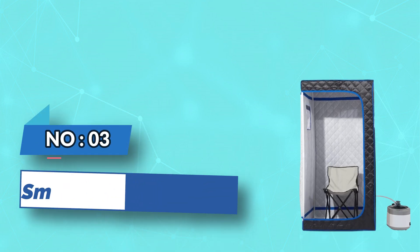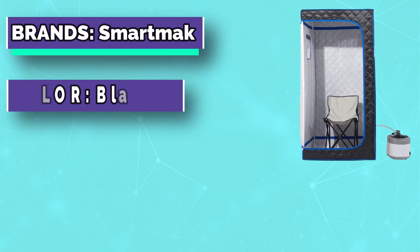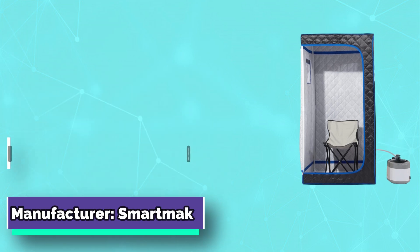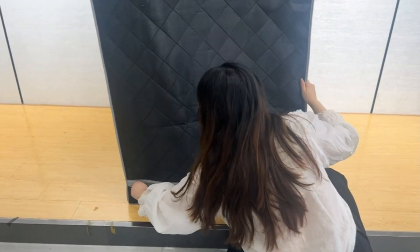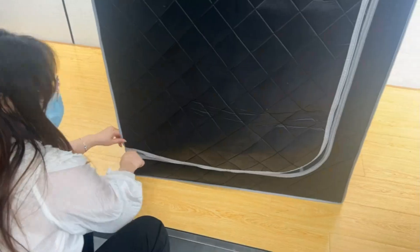Number three: Smart Mat steam saunas for home. A 4-liter larger capacity steam pot with 1600 watts of power can definitely meet your needs, with 16 gear adjustments and faster preheating. You can turn it on or off by the smart remote control or through the buttons on the body. The double-headed zipper gives you easy access, and the double pockets free your hands.